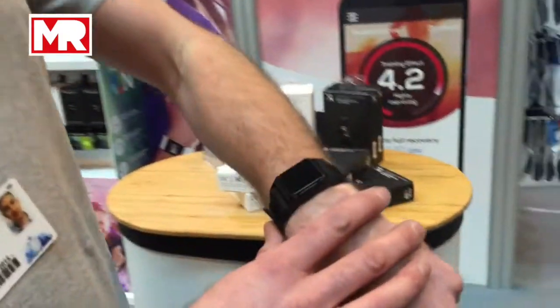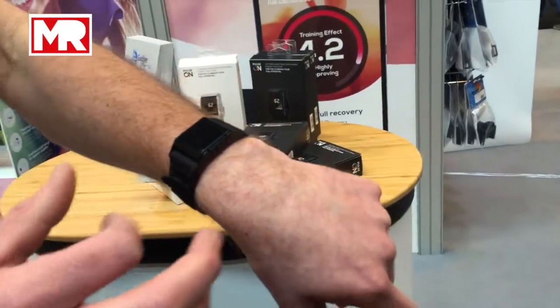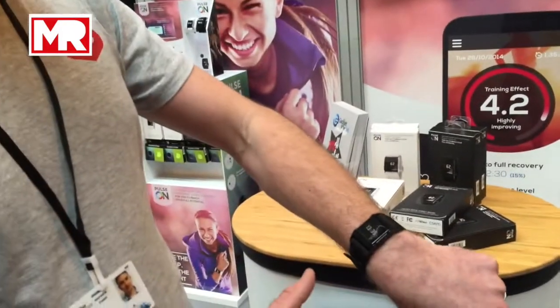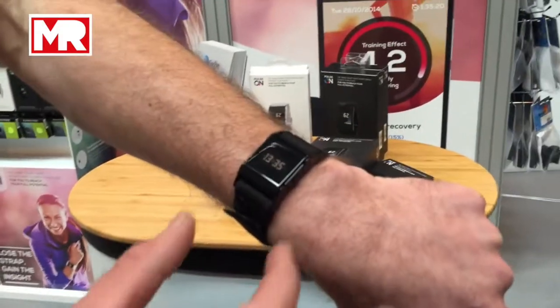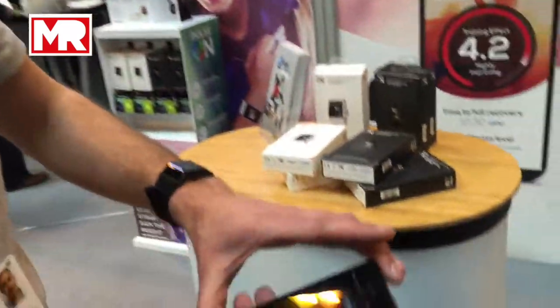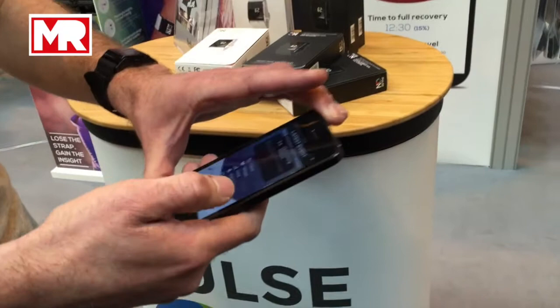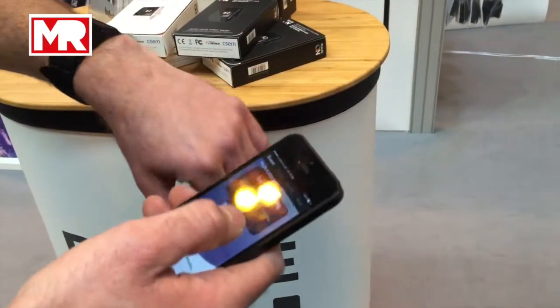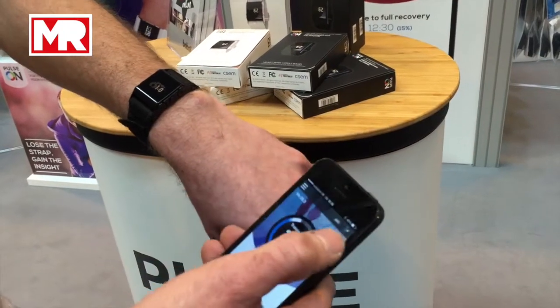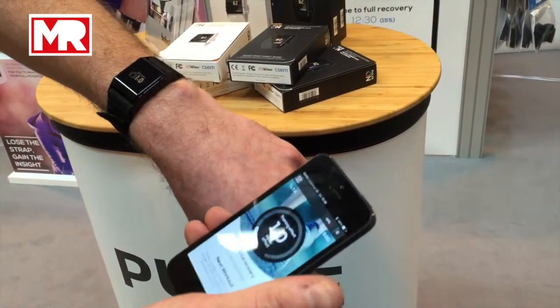We've got Pulse on here today at the Gadget Show. A heart rate monitor watch — quite stylish, available in black and white. I'm wearing one today. You'll see it's got the time and it's reading my heart rate. I then pull my smartphone out, onto the app.